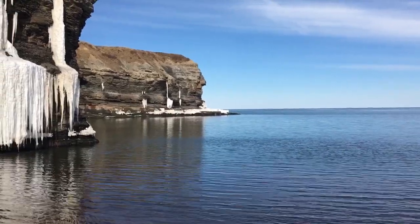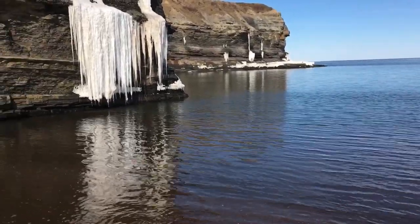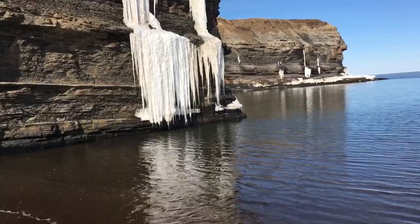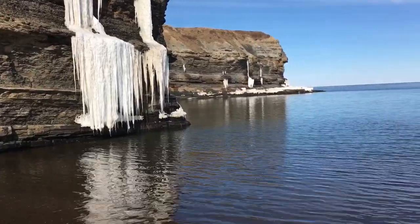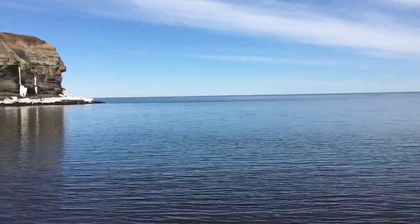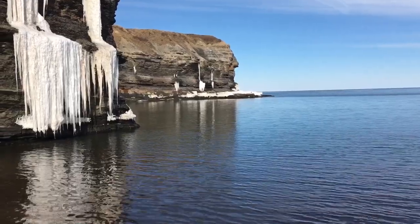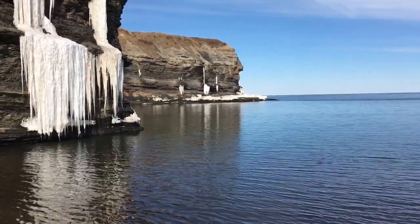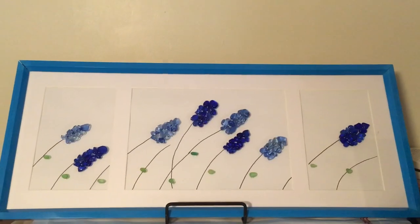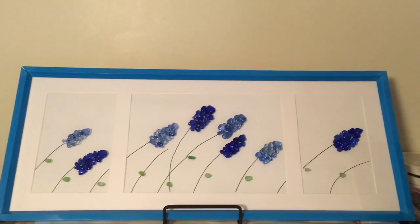Just the sounds of the icicles dripping down into the water as the waves come in. I'll leave you now with the sounds of the ocean shoreline in Cape Breton Island, Nova Scotia, Canada. Wow, that was absolutely amazing listening to the trickling water off of the icicles dropping into the ocean.